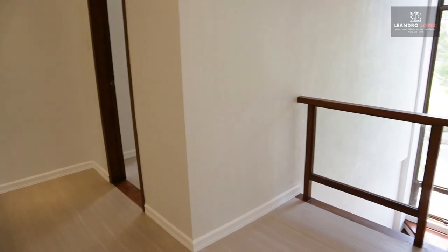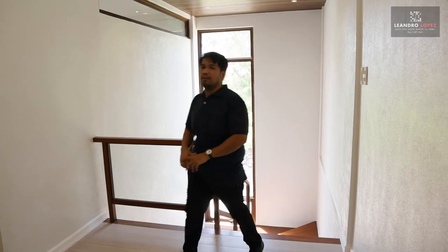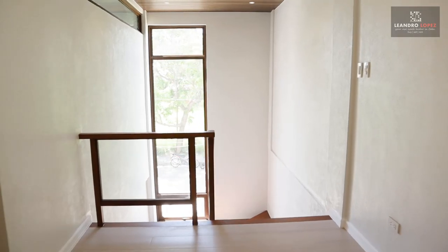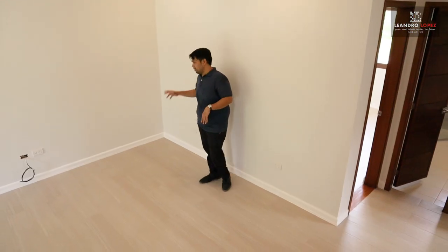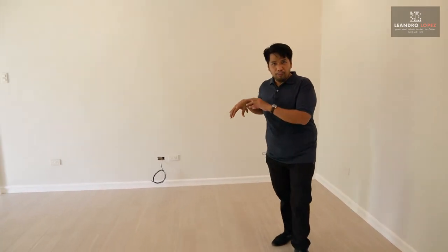From the ground floor, we are now on the second floor of the house. Right here is the common area where you can put up a sofa or a second living area. You can set up a TV or any entertainment and bonding materials that you like.